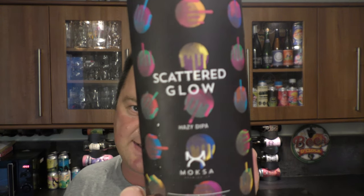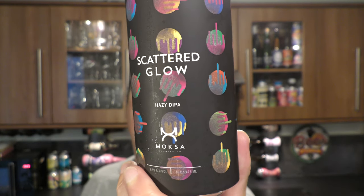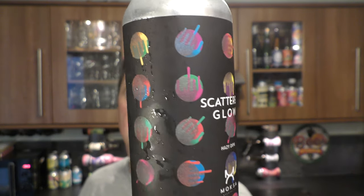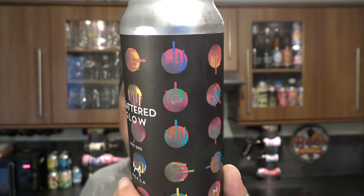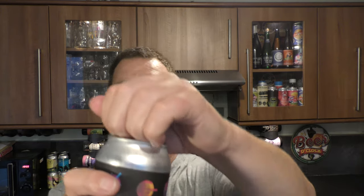It's beer o'clock on Really Old Craft Beer. Today we've got a beer from Moxa Brewing Company — a can of Scattered Glow Hazy Double IPA coming in at 8.2% ABV. Lovely label, really enjoying that. It's a 16 fluid ounce can from, I imagine, the California area in the United States. Without further ado, let's get it out into a glass and see what we get.